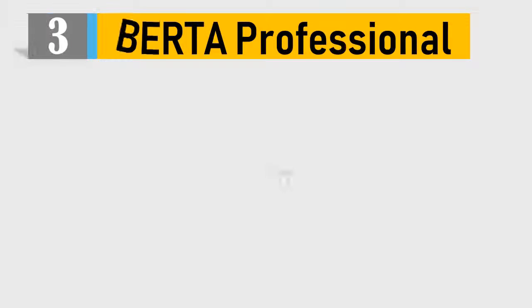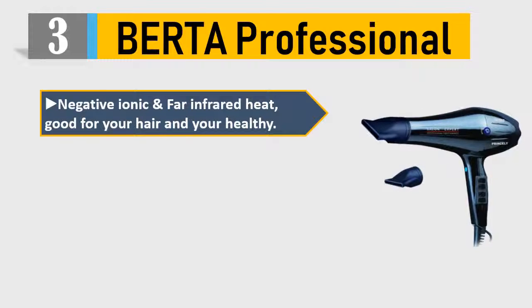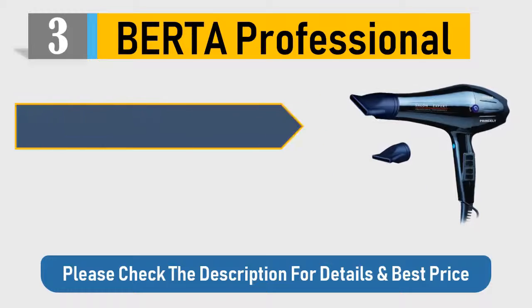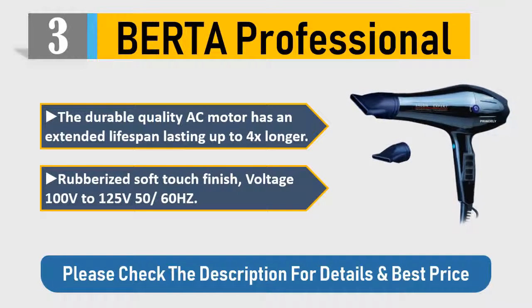Number 3: Birda Professional — negative ionic and far infrared heat, good for your hair and health, ETL certified. 1875 watts for ultra strong airflow, 2.65 meter salon cable with hanging loop, easy to store. Durable AC motor with extended lifespan lasting up to 4x longer, rubberized soft touch finish. Voltage: 100V to 125V, 50/60 Hz. Please check the description for details and best price.